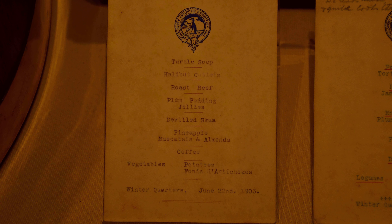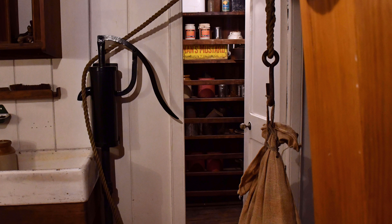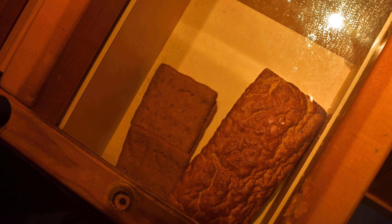Looking at the menu I can see clearly that the men ate well. The kitchen was designed in such a way to allow for the natural movement and roll of the ship. For example, around the cooker is a rail, designed to prevent pots and pans from sliding off. One of the foodstuffs that was cooked on the ship was ship's biscuit. One recipe called for flour and water, and another for flour, water and salt.